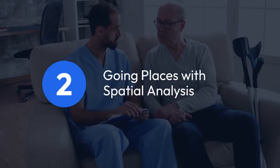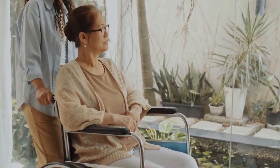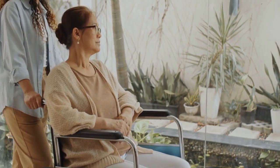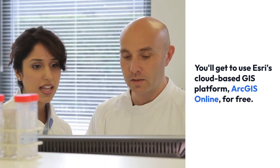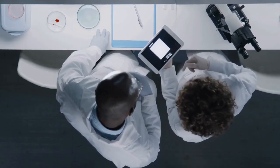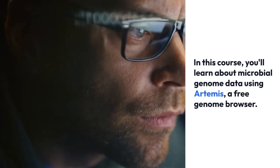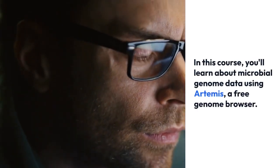Number 2: Going Places with Spatial Analysis. This course is great for those with some data analysis experience looking to delve deeper into spatial data analysis. You'll get to use Esri's cloud-based GIS platform, ArcGIS Online, for free. It's perfect for tech-savvy problem solvers. Number 3: Bacterial Genomes 2, offered by FutureLearn. In this course, you'll learn about microbial genome data using Artemis, a free genome browser. It's ideal for anyone interested in genomics and bioinformatics.